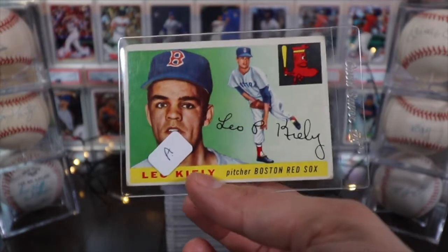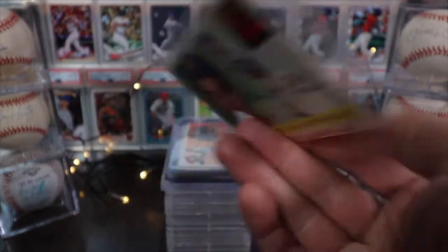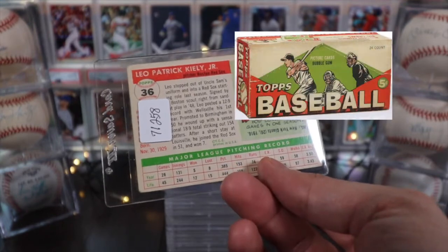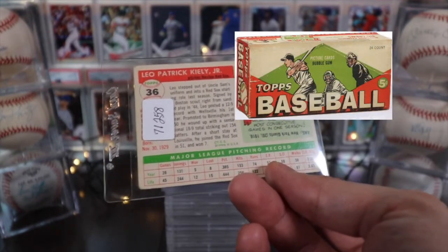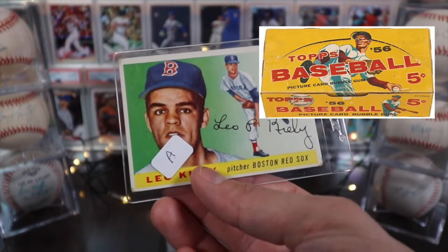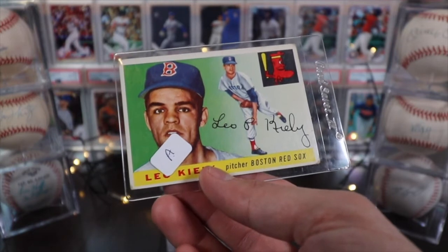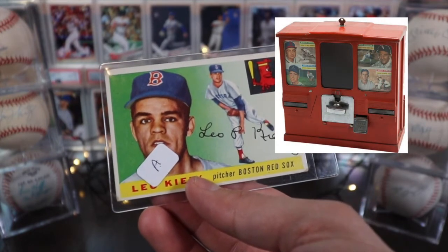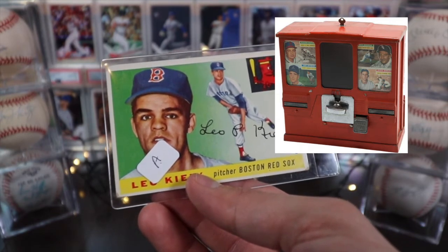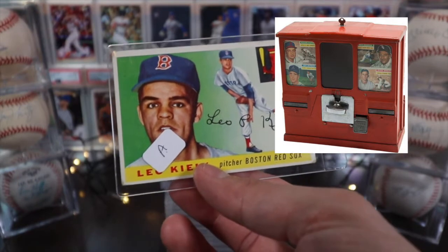Topps eventually found out there was more money being a baseball card company than a bubblegum company, and eventually they removed the gum from the packs — which collectors were angry about because it was ruining the cards. I'll post some pictures of what the set and box looked like, and also this great picture of a bubblegum machine that you could also get baseball cards from. Very old school, very cool.